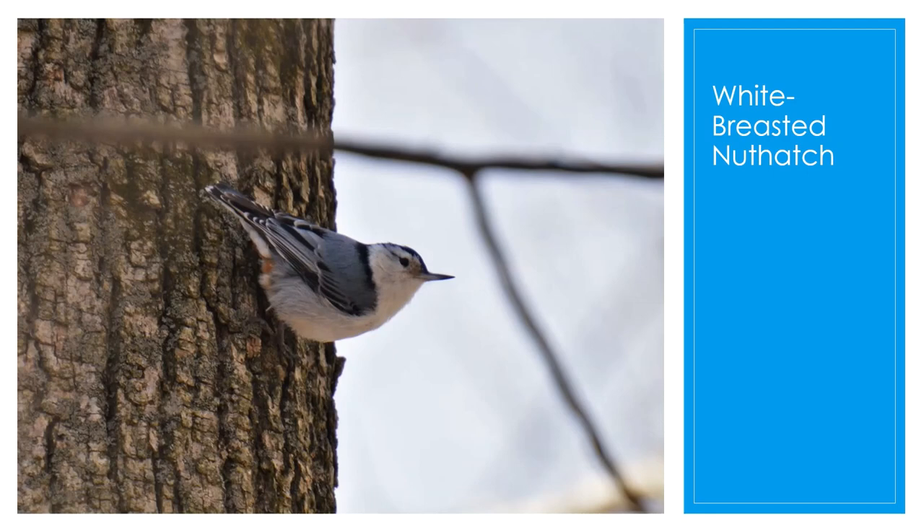The last bird we'll talk about that you'll see at your feeder in spring is the white-breasted nuthatch. This is a very small songbird of the nuthatch family and is very common across North America. They're stocky with a large head and a short tail, and they have a very powerful bill. They have a black cap, a white face and chest, and blue-gray upper parts. Their preferred habitat is old-growth open forests, orchards, parks, and suburban gardens and cemeteries. They're agile climbers and have a habit of wedging a seed inside a crevice and hacking it open — hence their name, nuthatch.